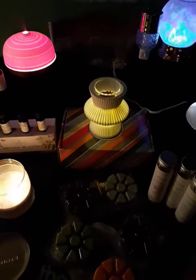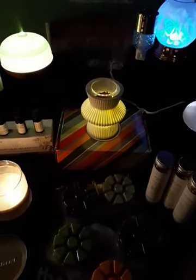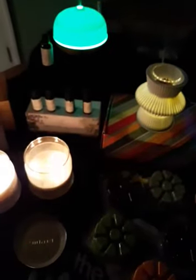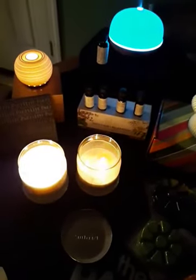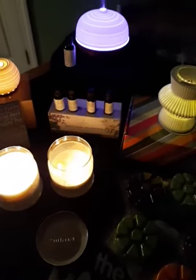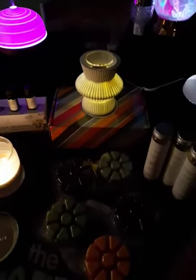Hello fragrance fans! I'm going to share with you some of the special offers available when you shop at a Party Light party or online. February is Flameless Fragrance Month with Party Light, so there are many special offers to choose from.